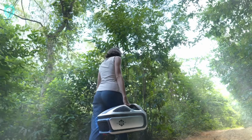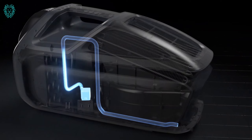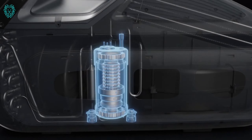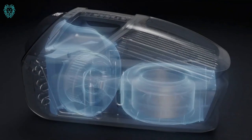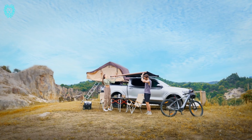Zero Breeze Mark III AC. Zero Breeze is on a mission to make outdoor living super comfortable, and they've been at it since 2016, developing handheld portable AC units. And now, they proudly present the game-changing Mark III.